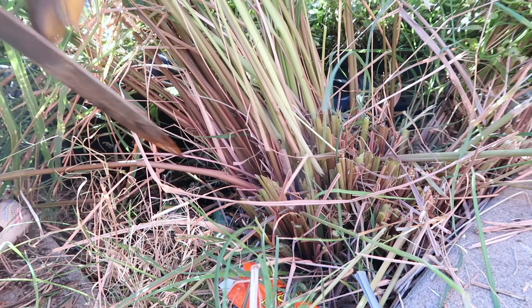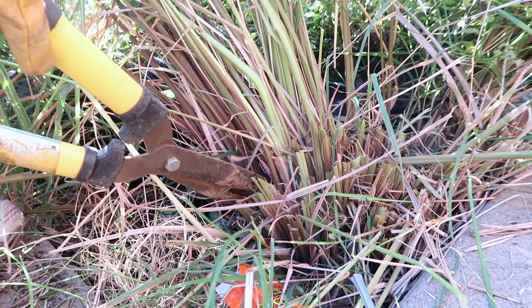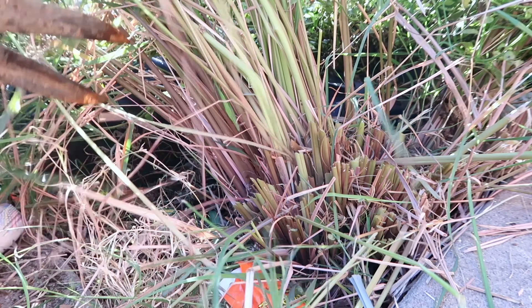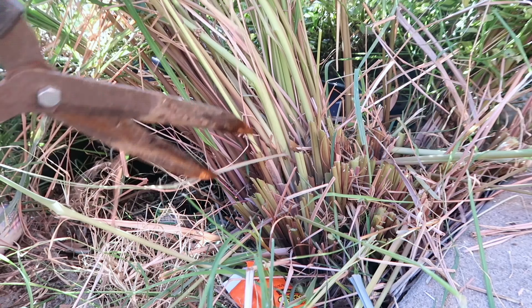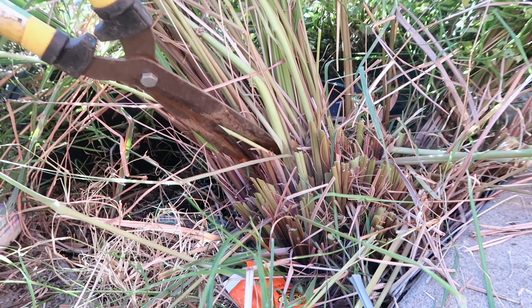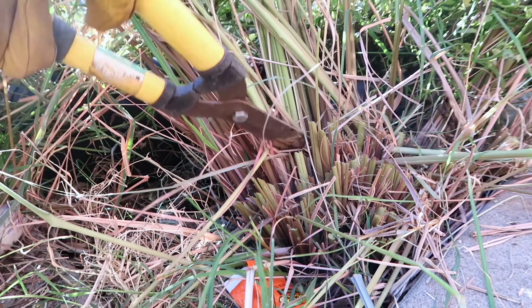Everything tastes different from store-bought — even strawberries taste so different when you grow them yourself, and it is so simple. All you really need is manure and dirt. There are many different ways to grow plants but I use the dirt method. My goal is to motivate everyone to grow their own food.